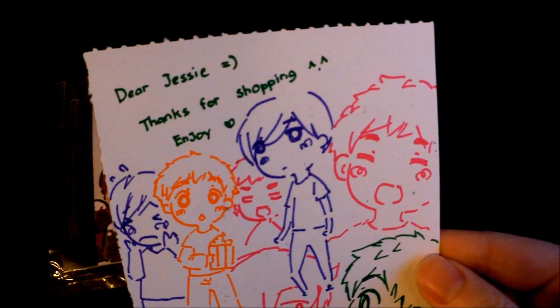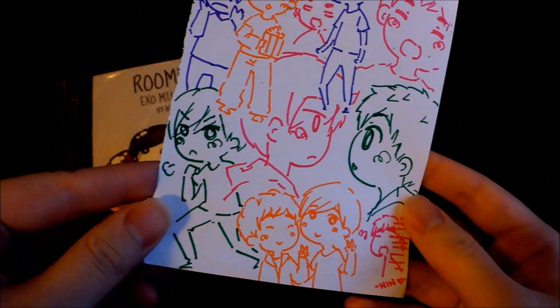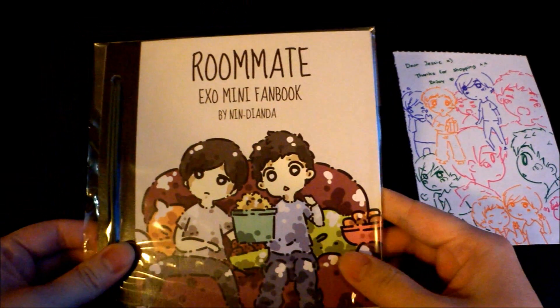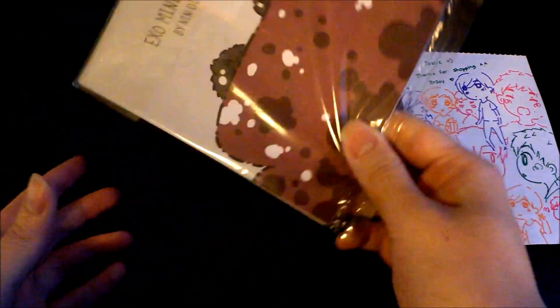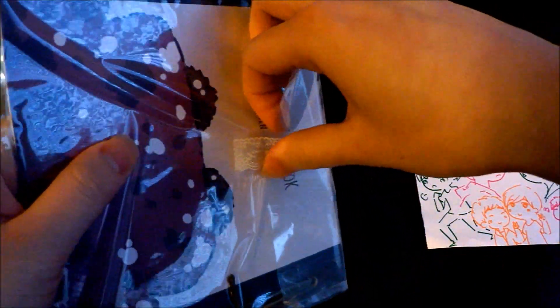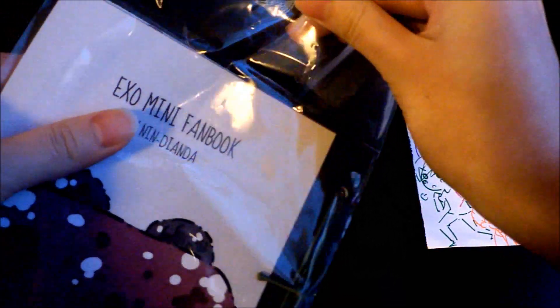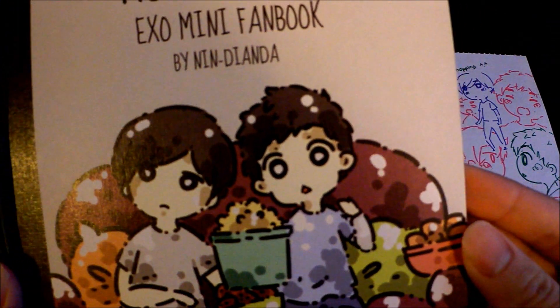I got this little note: 'Dear Jessie, thanks for shopping, enjoy' — so cute! So here's the thing I bought: a roommate EXO mini fan book. It's a small little book about Kaisoo, and that's why I bought it. It's really really cute — I haven't seen the pictures, only the cover.